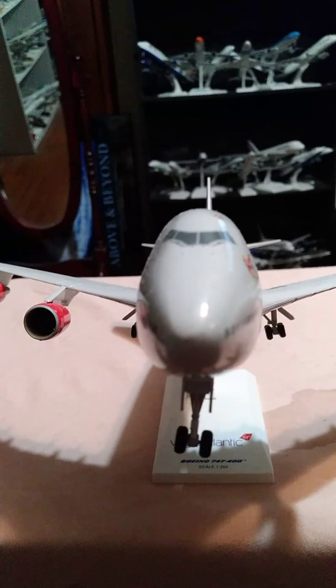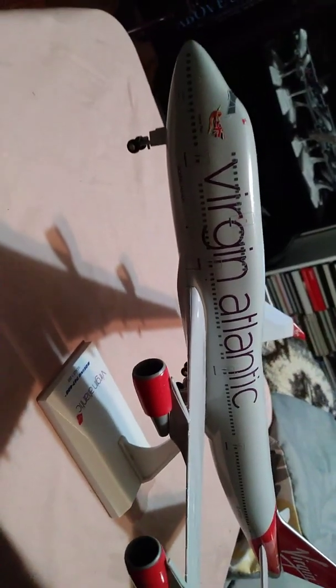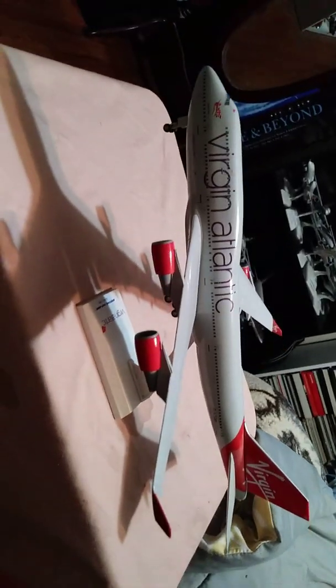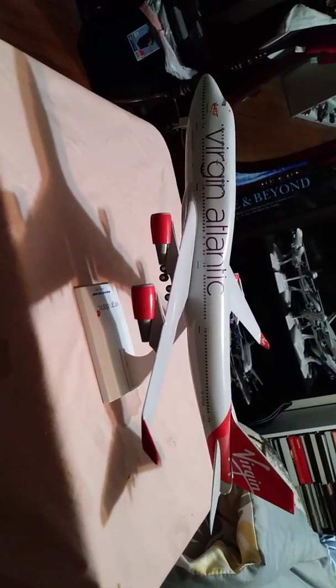First, starting off with the static ports, pitot tubes, the cockpit windshield, and windshield wipers. There you see Virgin's logo right there near the L1 door. There you see Virgin Atlantic as I pan the way. On the port side of the aircraft, heading down towards the tail.